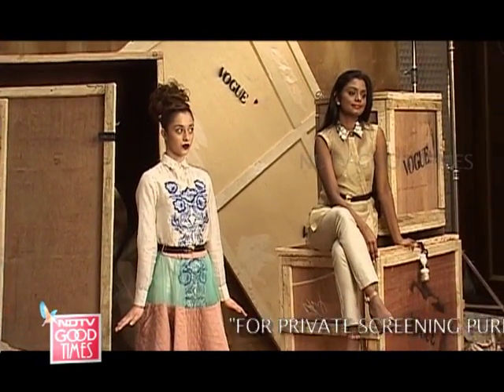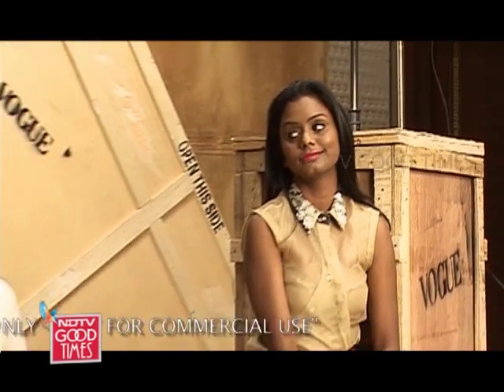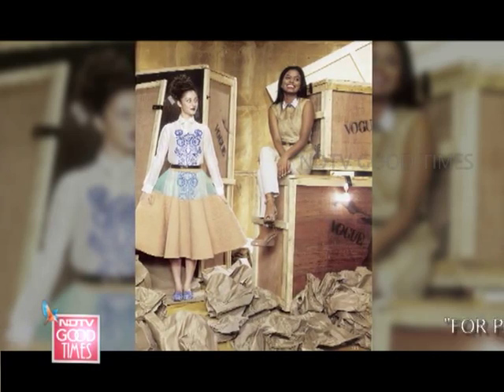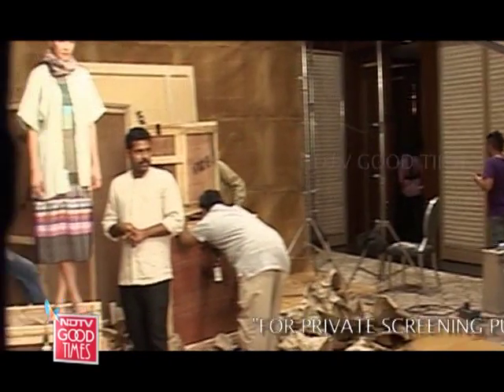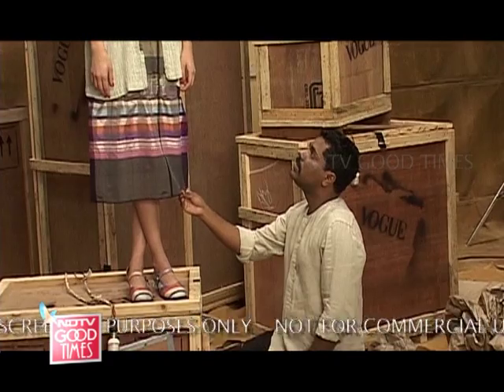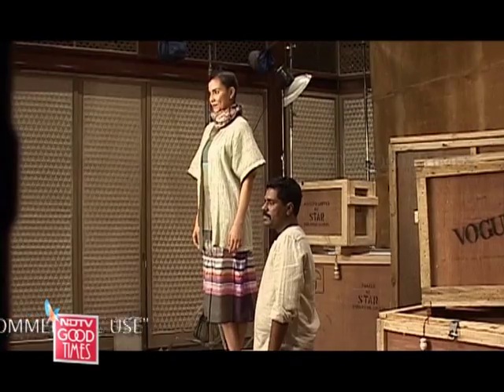I was really nervous — I'm not really comfortable with cameras — but it was a fun experience, and by the end of it I calmed down. It was fun. I just got over the photo shoot and I'm really sleepy and knackered. I need to go home.